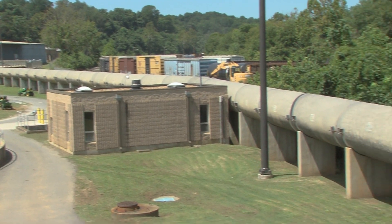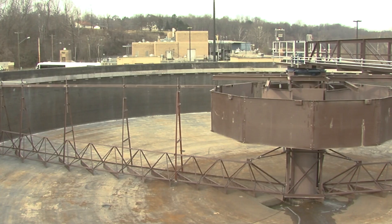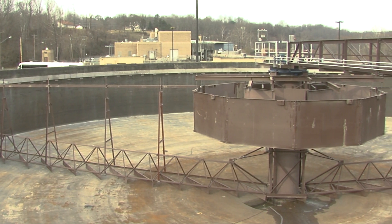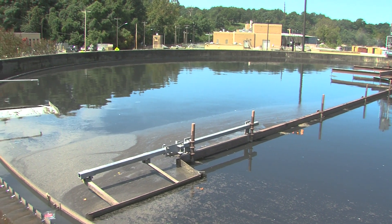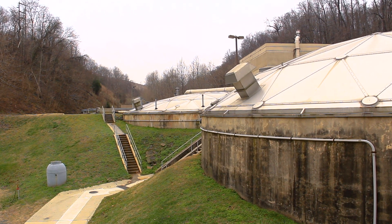From the Headworks building, water is sent over into these two huge basins called our primary clarifiers, where angled blades along the bottom sweep sediment toward a pit in the center of the basin, while scum is skimmed from the top. The solids we collect are then pumped over to a sludge holding tank for processing.